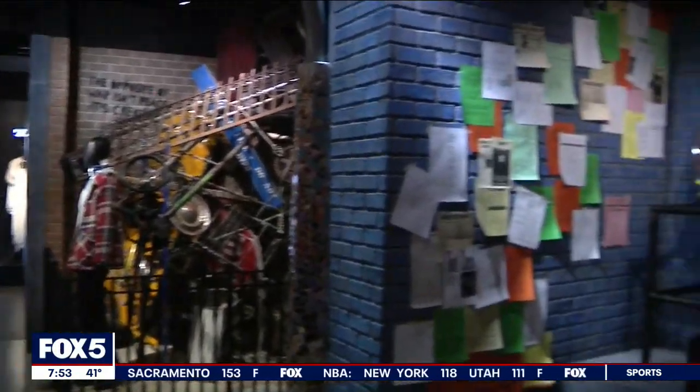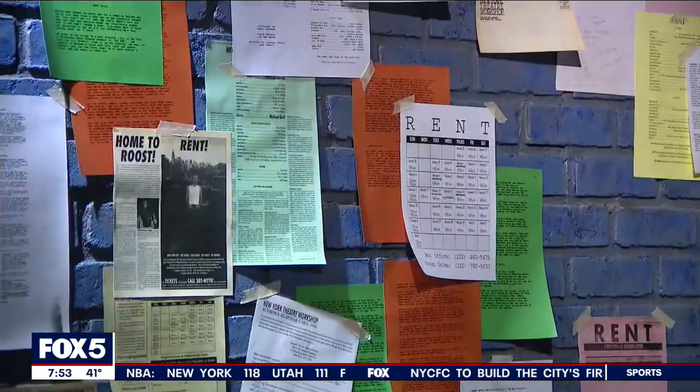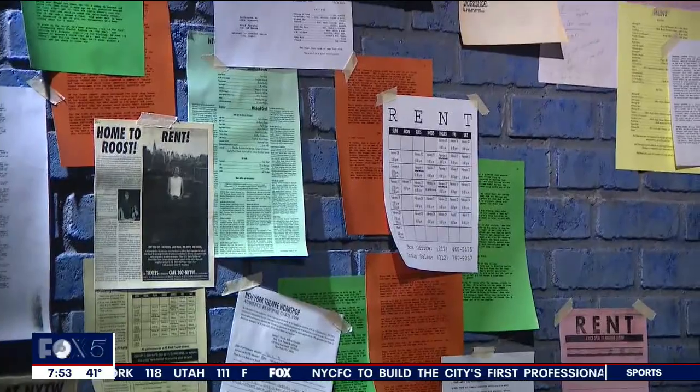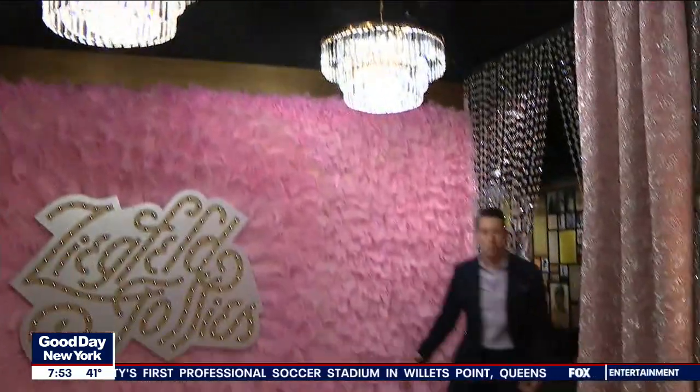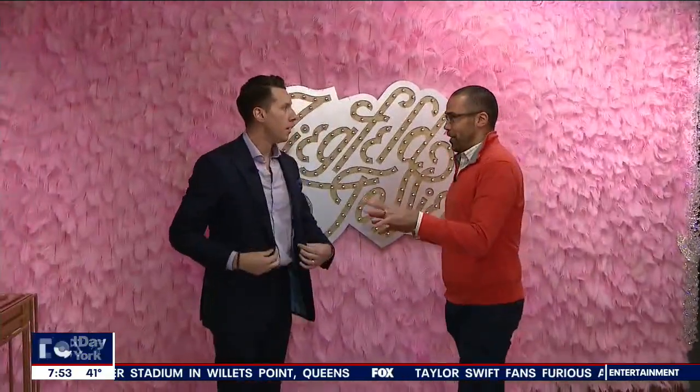In the room dedicated to Rent, the original scenic designer Paul Clay designed the room. Angela Wendt, a costume designer, and Tony Gerber also contributed — they worked with all the people who originally touched the show. This is the Follies room, one of the first rooms you walk into on the timeline. So colorful — fabulous pink feathers!